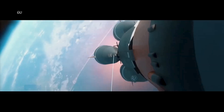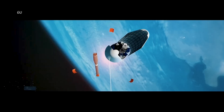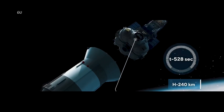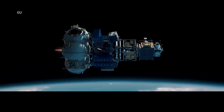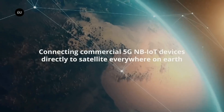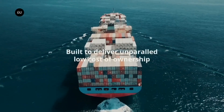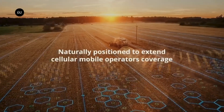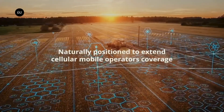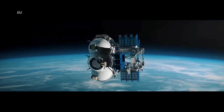Satellite's 5G network delivers ultra-low latency, high-capacity connectivity to users across the globe, unlocking limitless opportunities for innovation and progress. From enabling IoT applications to supporting critical communications during emergencies, Satellite's 5G network revolutionizes how we connect, communicate, and collaborate in the digital age, transforming our world for the better.